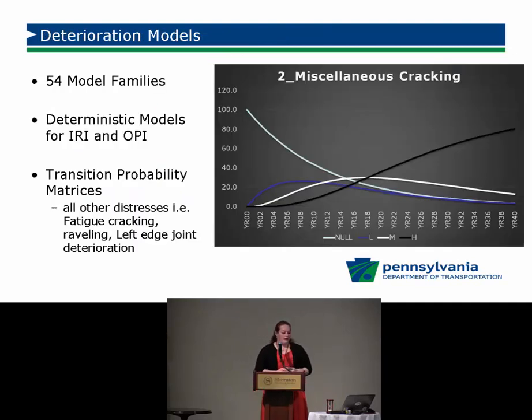For deterioration models, we've broken all our roadways into 54 different model families — because interstates and low-volume rural routes certainly don't deteriorate the same. We used pavement type, business plan network, and traffic volume to divide roadways into those 54 families. We made deterministic models for IRI and OPI, and transition probability matrices for all other distresses — cracking, rutting, and left joint deterioration.